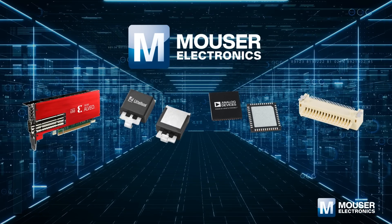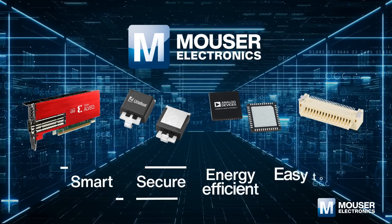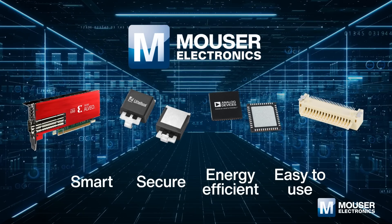In Mauser's one-stop shop, you will find all components and solutions required for data centers. You can count on our components to be smart, secure, and energy efficient. Furthermore, they are easy to integrate into your designs.